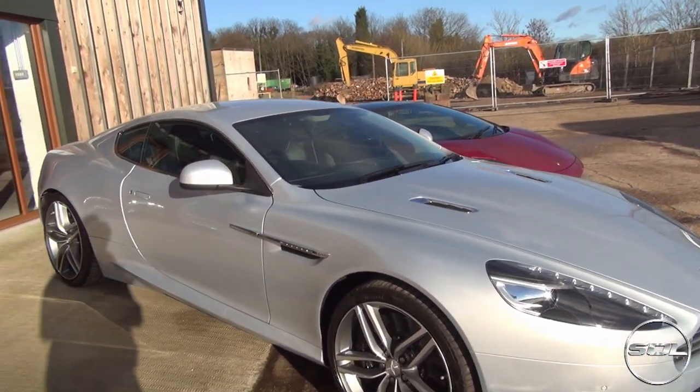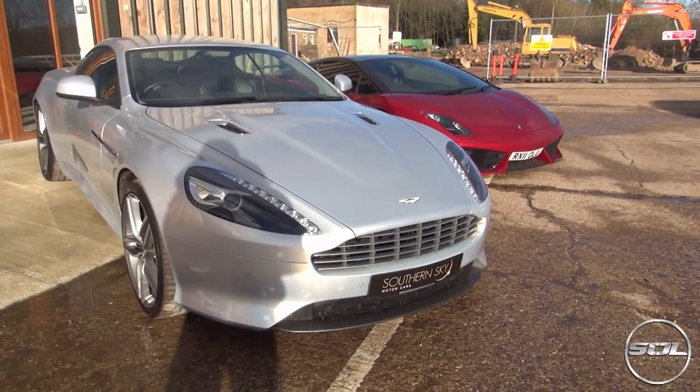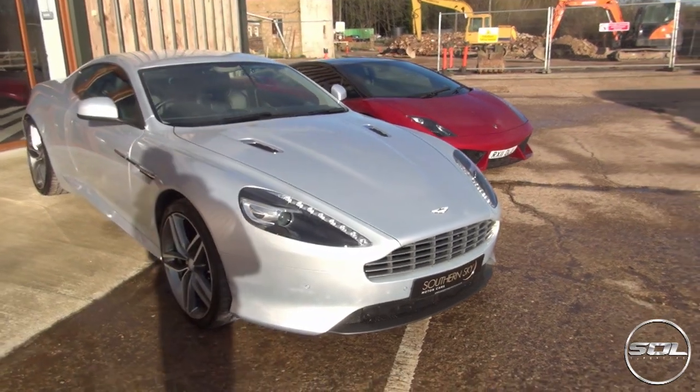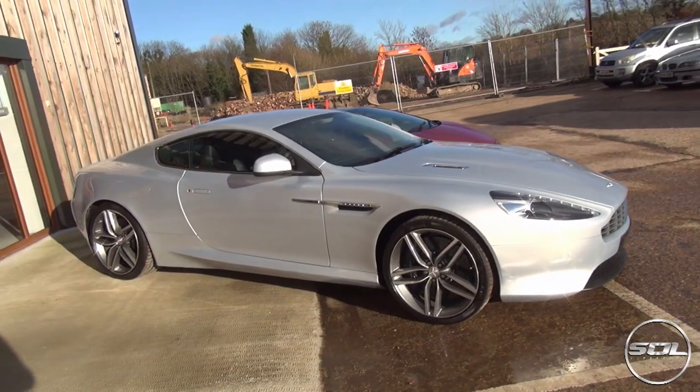Let's get up close and personal with the 2012 V12 Aston Martin Virage. This car is lightning silver with black leather and it's got light grey Alcantara headlining — which when I get inside I'm definitely going to check out, because Alcantara is one of my favourite materials for the interior of any car.